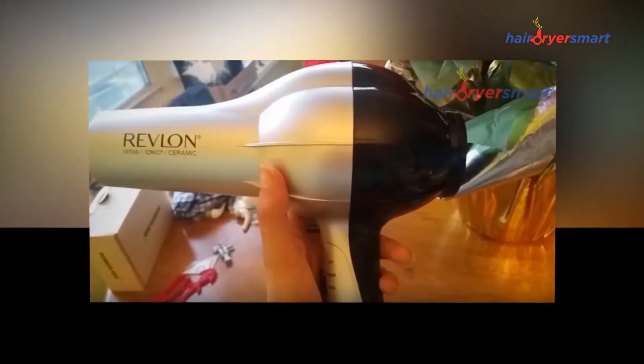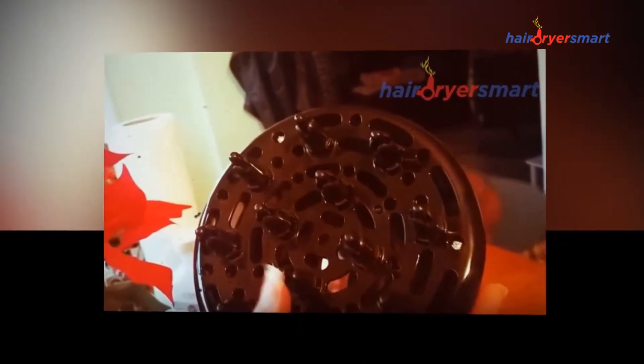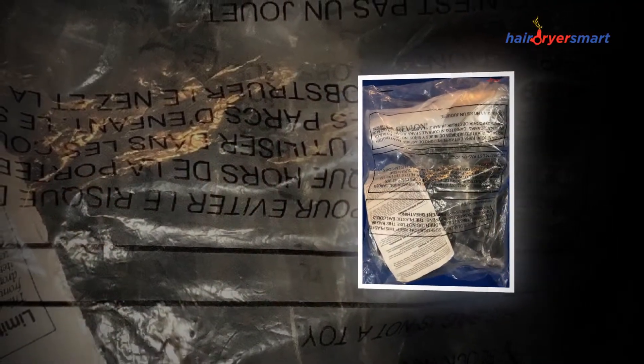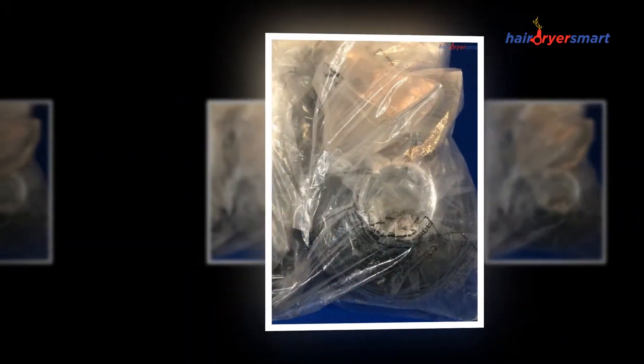The effectiveness of a professional hairdryer cannot be denied. Finding the right dryer for your hair type is a process that involves broad research to ensure you secure the model that covers your needs. Hairdryers now come equipped with diffusers, brush nozzles, and airflow concentrators to achieve the desired look.